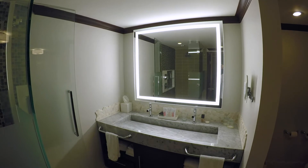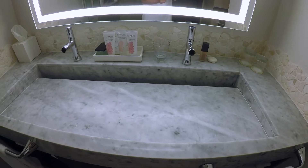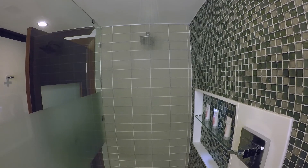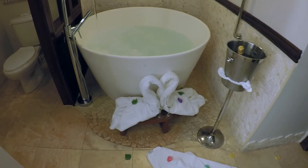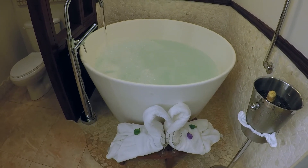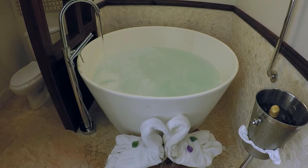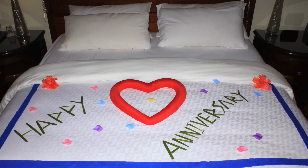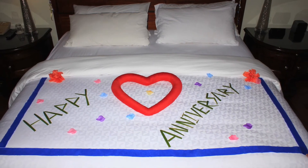Our master spa-style bathroom has a double vanity sink with a backlit mirror and Red Lane Spa amenities. It has a walk-in shower with two rain shower heads — one on the wall and the other on the ceiling. The bathroom also comes with a deep tranquility tub for two. Our butler knew we were celebrating our 42nd wedding anniversary and she prepared us a special bubble bath with rose petals and two swans made out of towels, and to top it all off, a chilled bottle of champagne. Later in the evening our wonderful butler even made us a happy anniversary message on our bed — what a wonderful surprise.